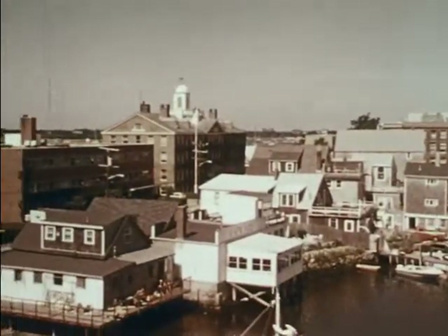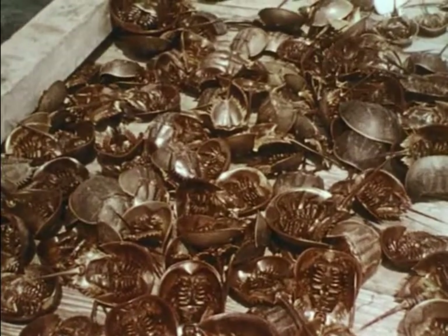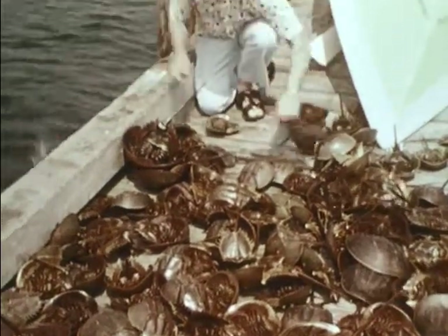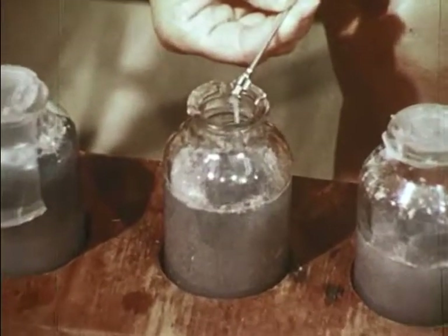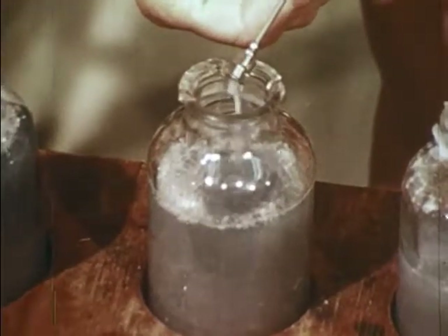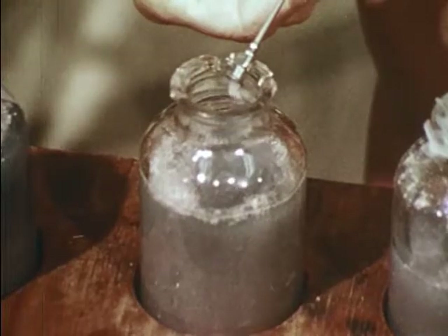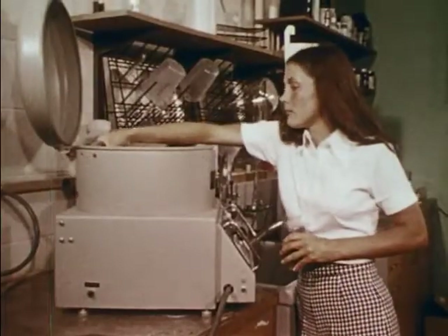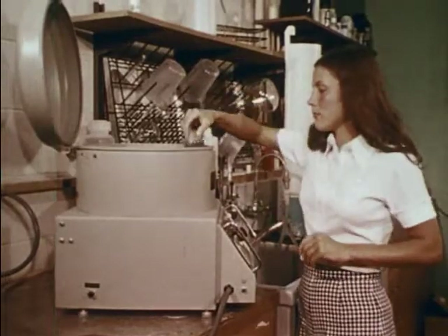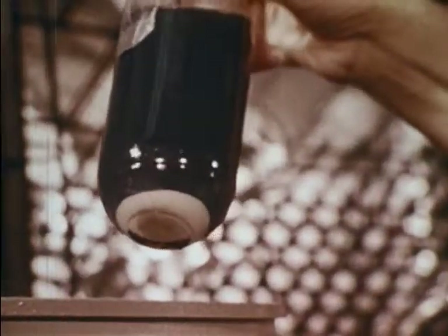At the Woods Hole Oceanographic Institution, blood of horseshoe crabs is collected to be used in detecting endotoxins — poisons produced by some species of bacteria. Up to half the crabs' blood may be removed without harm. The fluid is then centrifuged to separate useful components, which are extracted, freeze-dried, and shipped to researchers.